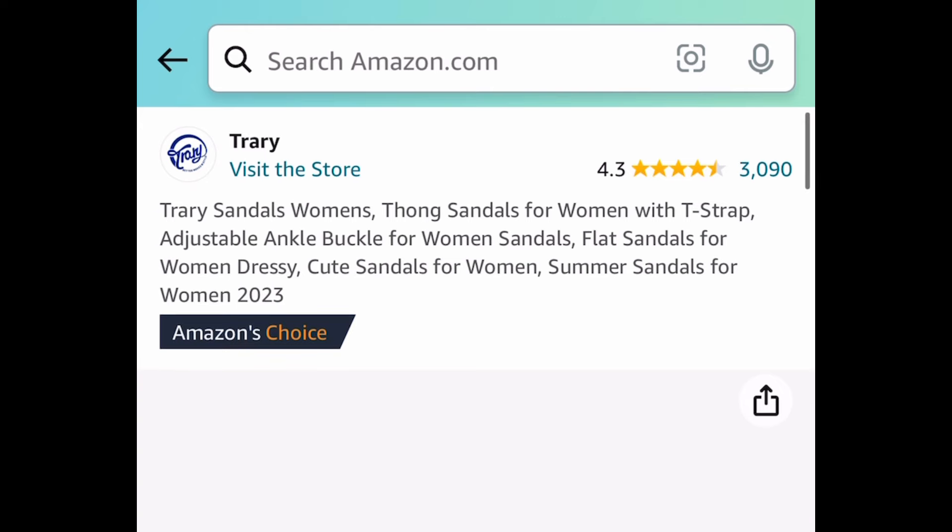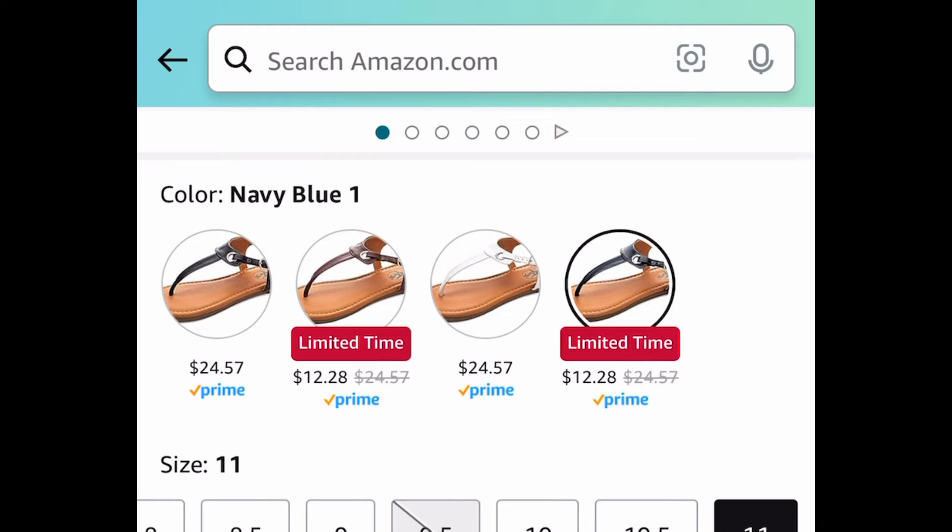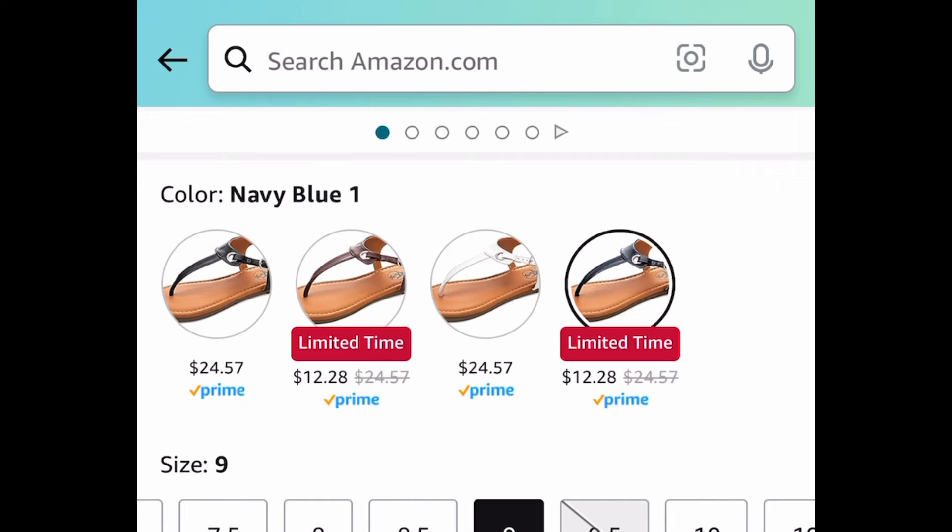Moving on to sandals — this one has amazing reviews and there are a few colors that are currently price dropped down to $12.29.